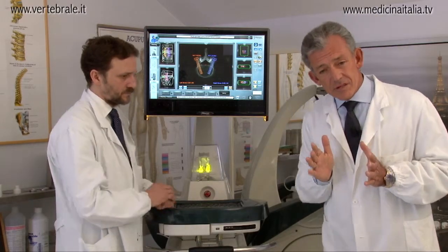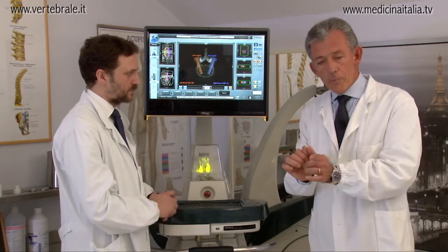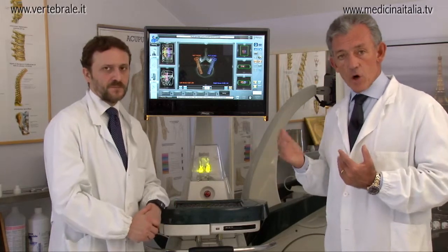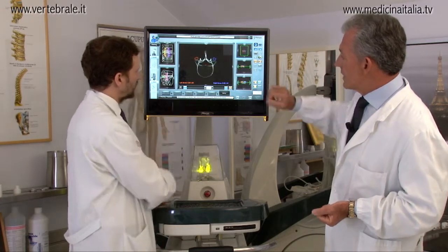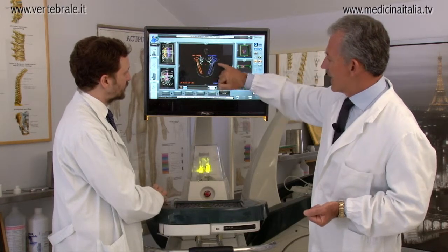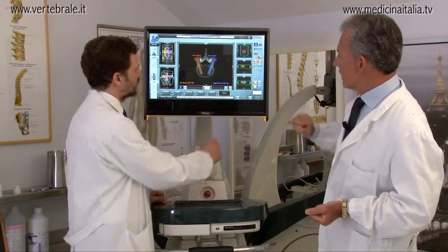This is normally not simply possible in a common procedure because there are blind surgeries, or you open too much the skin, prolonging the time of recovery. With this system we are on the fourth lumbar vertebra and we can see an animation of how the screw will be inserted in the spine. You can see they are inside the body of the vertebra, and we can see it also in lateral view.